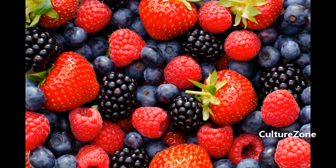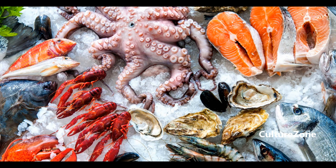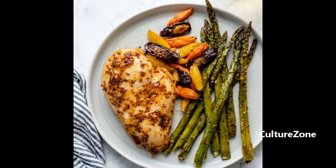Moving on to protein, we have a variety of options that will make your taste buds sing. Whether you're a fan of chicken, beef, or seafood, the Atkins diet caters to everyone's preferences. Think tender grilled chicken breasts seasoned with aromatic herbs, a succulent steak cooked to perfection, or a delightful salmon filet drizzled with zesty lemon sauce.